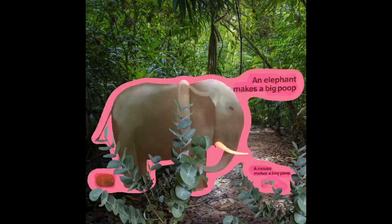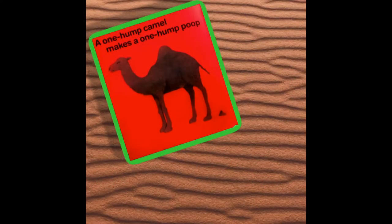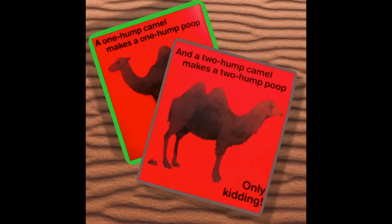An elephant makes a big poop. A mouse makes a tiny poop. A one hump camel makes a one hump poop. And a two hump camel makes a two hump poop. Only kidding.